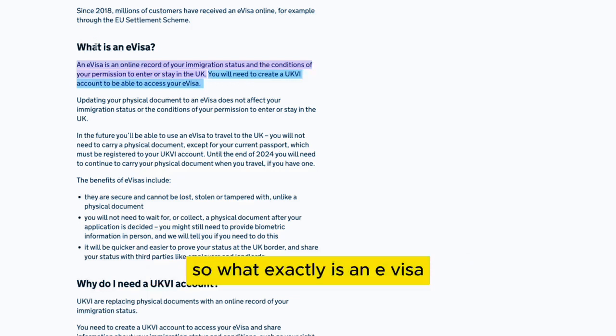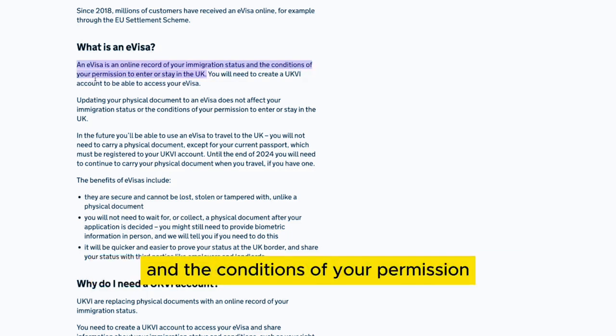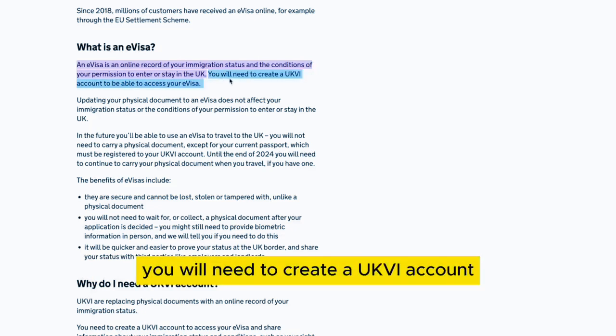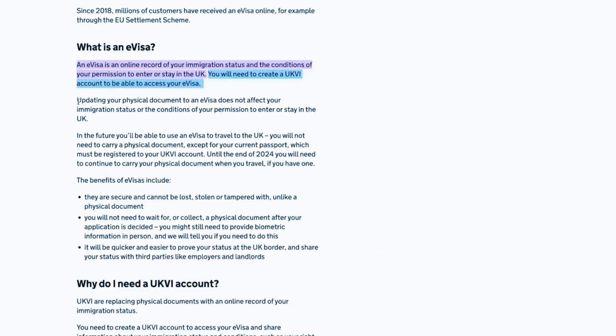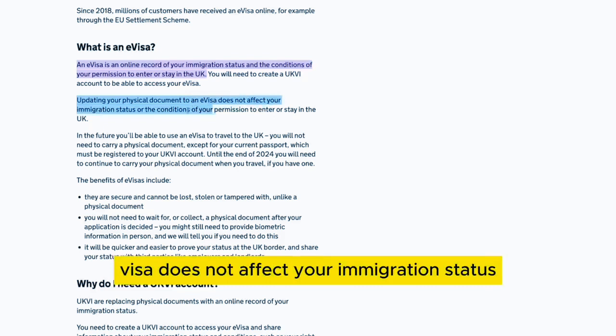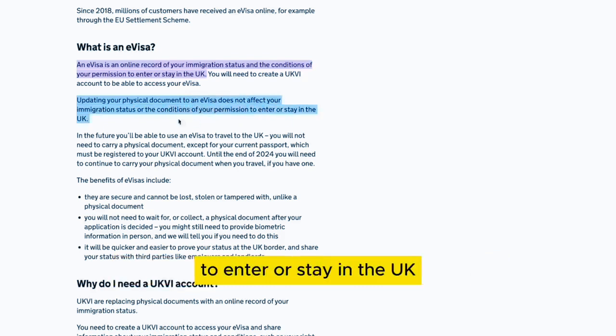So what exactly is an e-visa? An e-visa is an online record of your immigration status and the conditions of your permission to enter or stay in the UK. You will need to create a UKVI account to be able to access your e-visa. Updating your physical document to an e-visa does not affect your immigration status or the conditions of your permission to enter or stay in the UK.